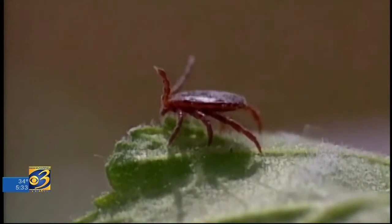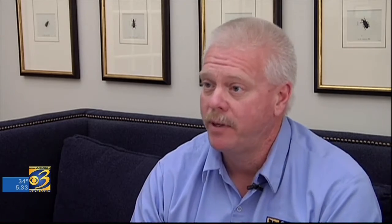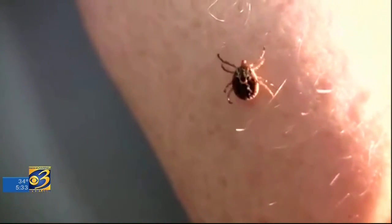Unlike its symptoms, the tick is tricky to detect. They don't fly. They don't jump. They generally drop off of low vegetation. So typically, they'll attach on the lower levels of the body, on the legs, and work their way up the body.